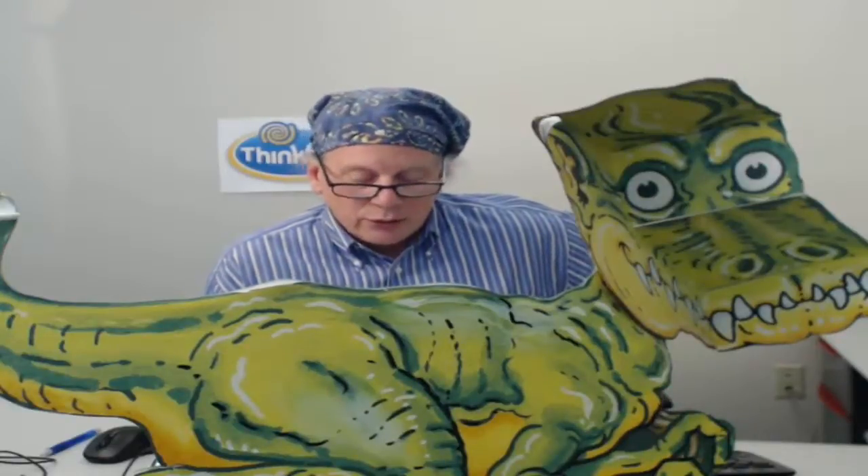Here at ThinkFun we've pulled out all the stops on this program. We're featuring completely new graphics and exploring amazing new illusion effects. And we do a really nice job of exploring the math too. You won't believe how much fun the kids have with this program.